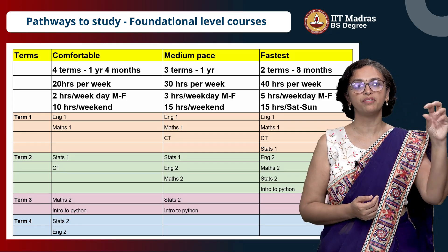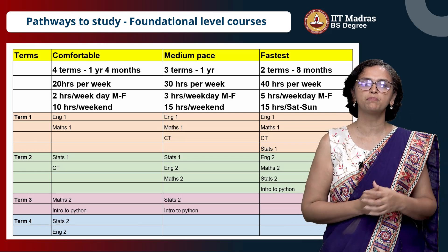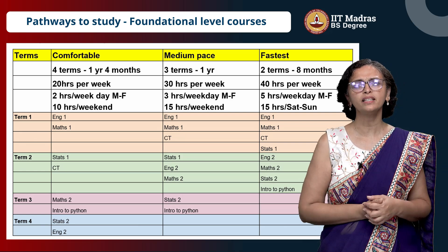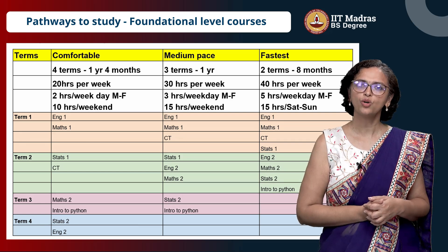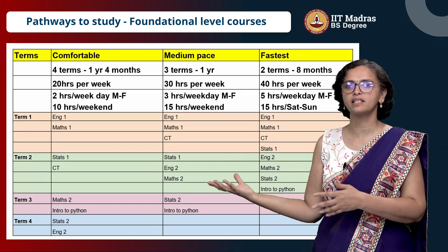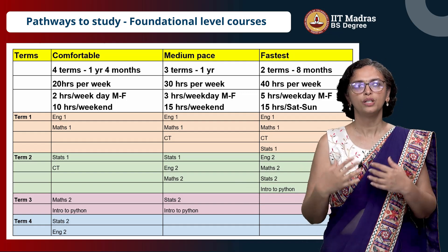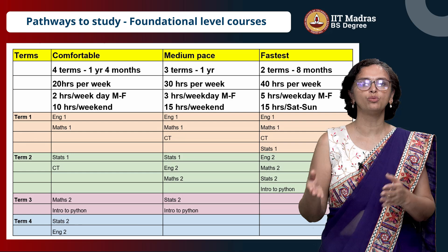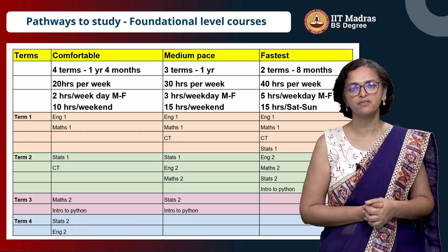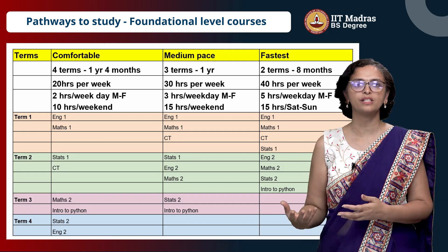For those students, the foundation can be completed in four terms — basically two courses per every term, and that is how you progress in the program. One thing that all of you should remember is there is no problem if you go slow. Your friend is going fast, somebody else is going at a medium pace. This program allows you to decide at what speed you will study. This is one of the biggest advantages — the flexibility it gives you to study based on your background and based on what else you are doing.